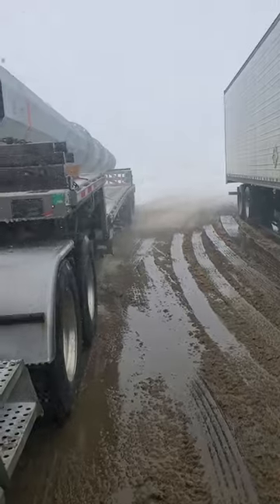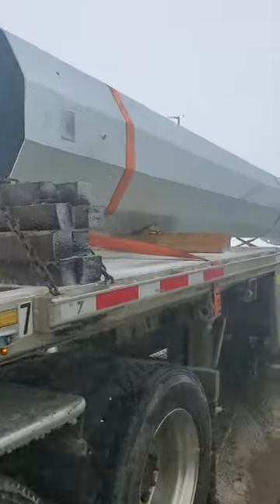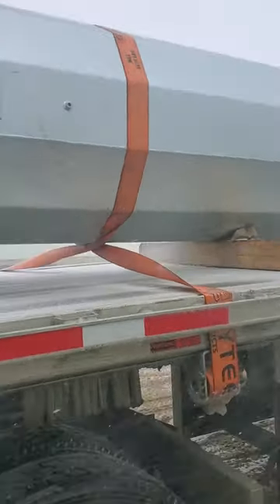I'll show you the pipe. Here's the pipe. It's just one pipe. I got it strapped.